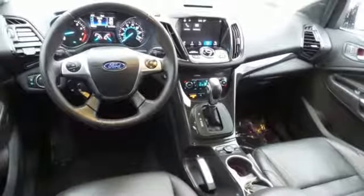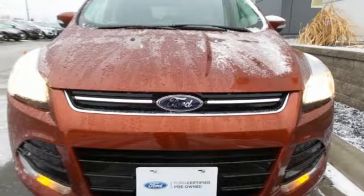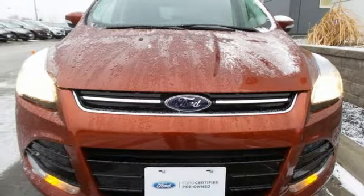Hands-free lift gate, doors, and push button start proximity key, and turbo inline four cylinder engine. Take it for a test drive today.